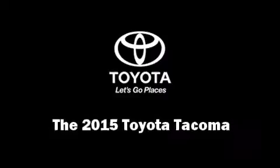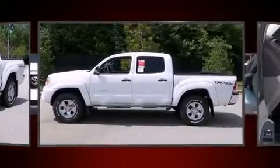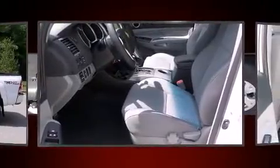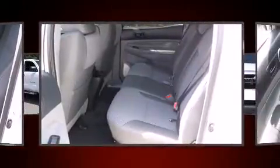Take command of the road in the 2015 Toyota Tacoma. This four-door, five-passenger truck is waiting for you to take home. It features an automatic transmission, rear-wheel drive, and a four-liter six-cylinder engine. Top features include remote keyless entry,